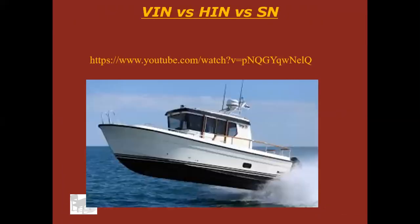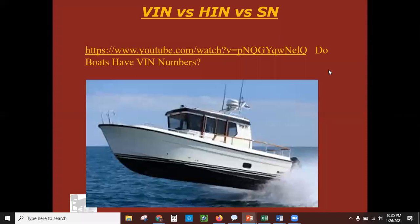Let's talk about VIN number versus HIN number versus serial number. Go ahead and pause the video and search 'do boats have VIN numbers' on YouTube and watch that video. You should have just watched that video — it told you a little bit about hull ID numbers on boats.